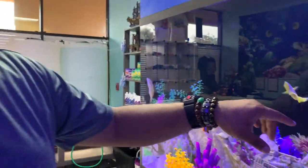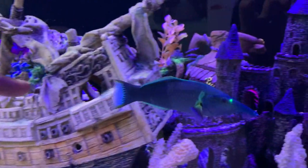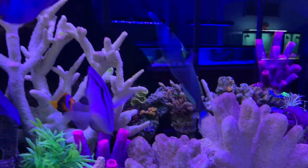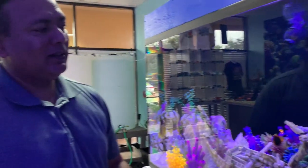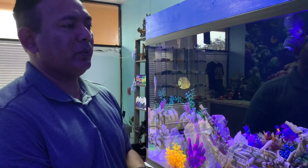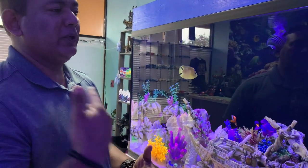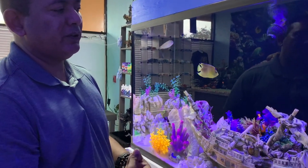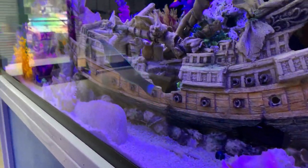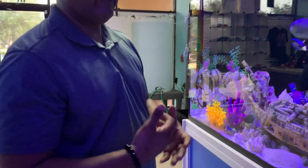This one here is called a green bird wrasse — they also come in brown. It's one of the rarest looking fish; it almost looks like an anteater with a long nose. He's a very active swimmer who likes to move around. He grows to about nine or ten inches, so he's almost full grown with just a little bit more to go.